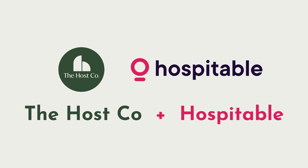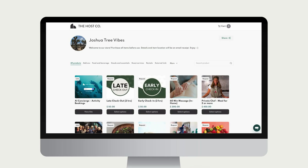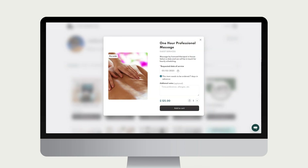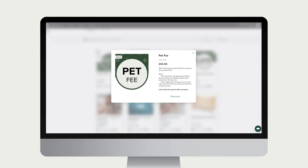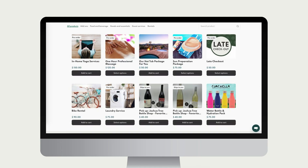The Host Co. is thrilled to join forces with Hospitable to help you add instant amenities to your rentals. Our platform gives you and your guests access to a digital storefront where you can sell anything from local services we curate for you like massage and chef, to automated alterations like late checkouts and pet fees, to on-site sales and upgrades like firewood, hot tub heating and beyond.